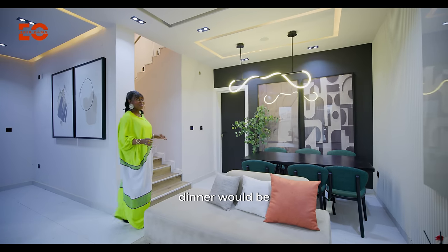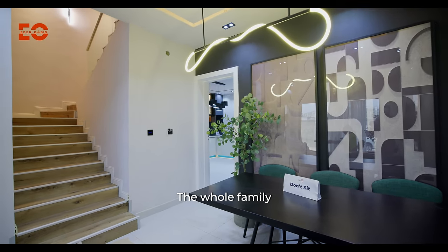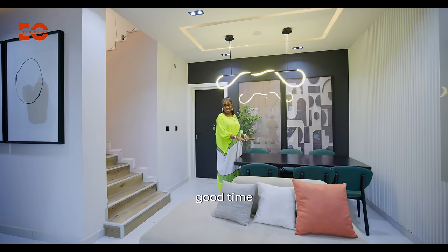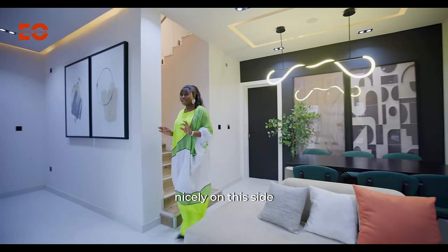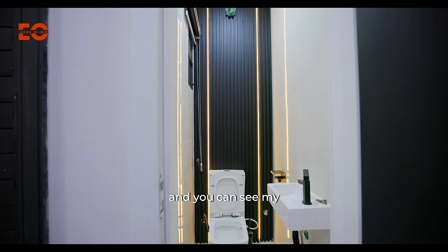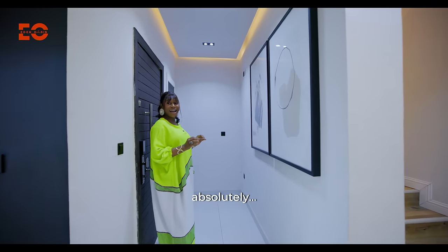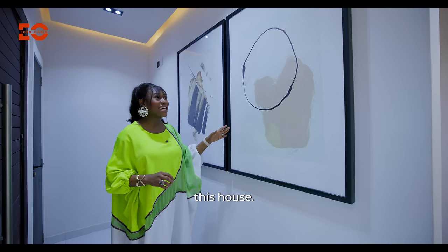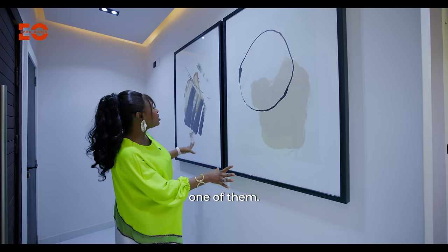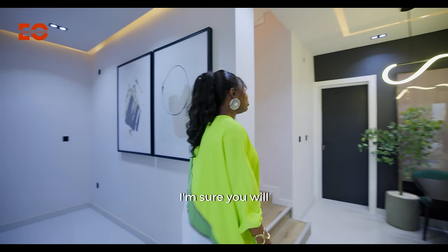Breakfast, lunch, dinner would be even better because my son would have to sit right here. The whole family would blend and have a good time. Now, I have a powder room done nicely on this side. And you can see my beautiful pieces — you'll see so many of them in here. I love the artwork. You're going to see so many because I have a lot in this house. Now, let's go take a look at every part of this home.